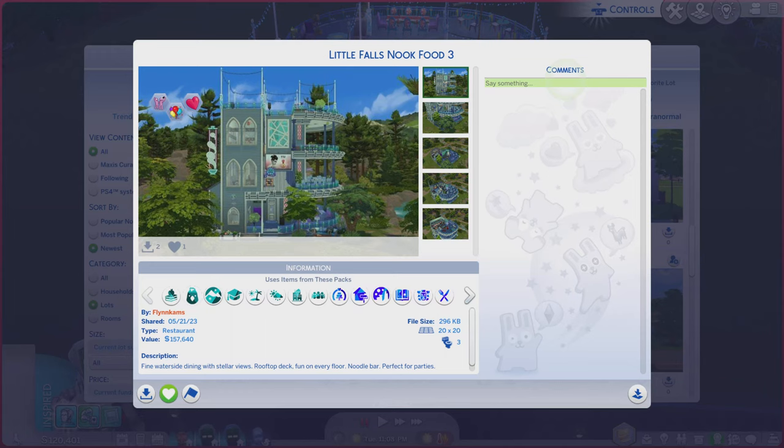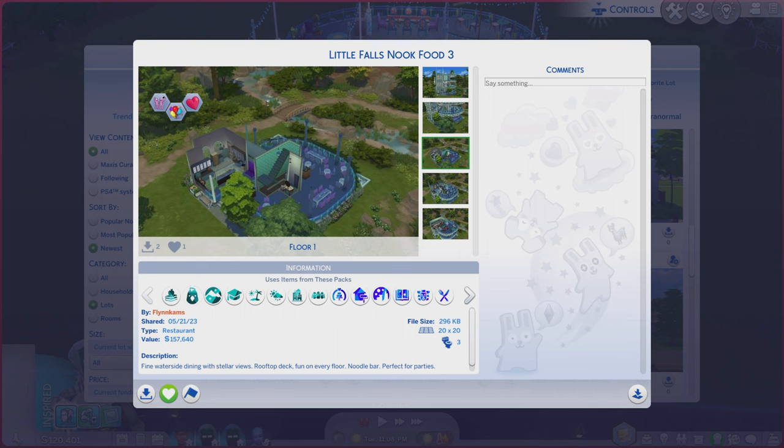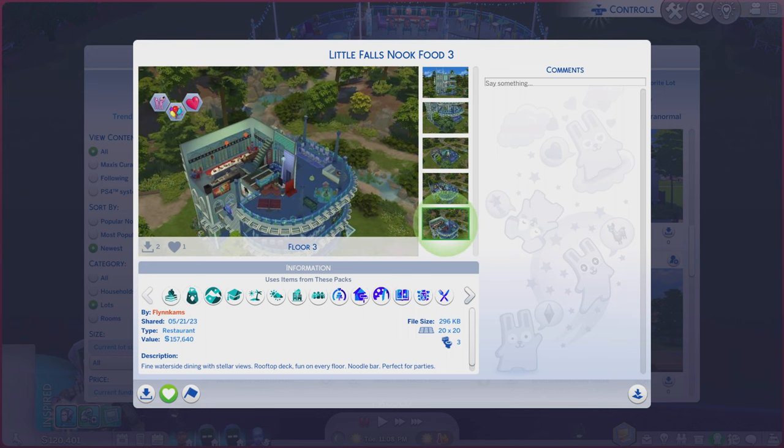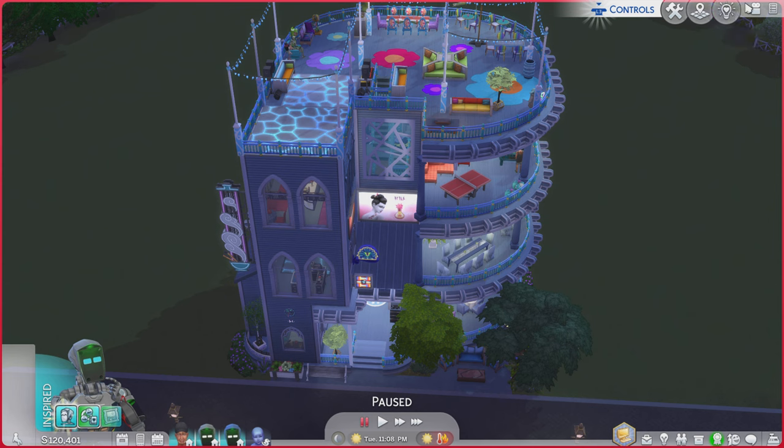Greetings! I am Harry Larry from Gary and this is episode 1927 of The Sims 4 Gallery Lots. This particular lot is called Little Falls Nook Food 3. It is on a 20 by 20 lot, type restaurant. There's a little description you're more than welcome to read, and while you're doing that I'm gonna go through these photos and see if it does the lot justice or not — kind of, and a sorta. Let me take a look at it right now.